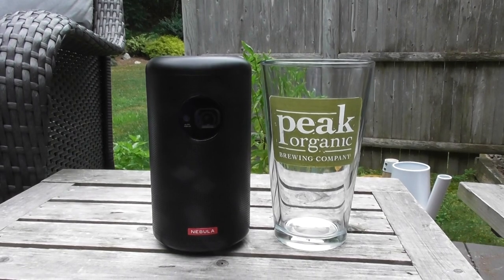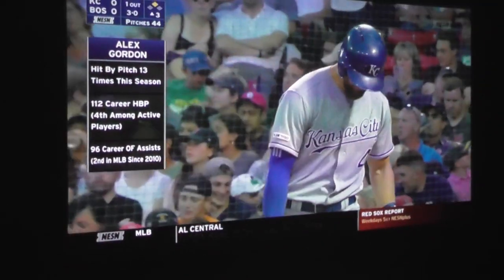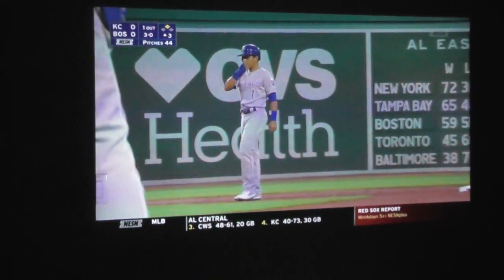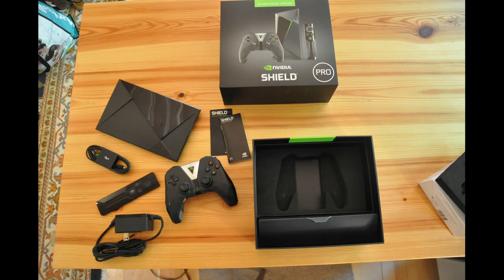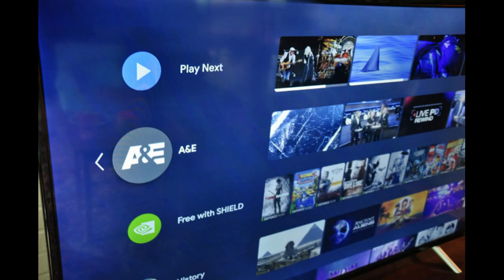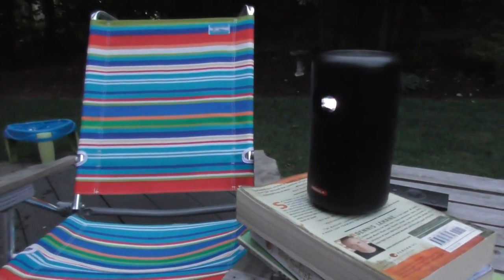The Capsule 2 is about the size of a pint glass. It projects an impressive 720p picture resolution and comes with a remarkably handy remote control and more than 3,600 apps from the Google Play Store. You'll recognize the projector's menu if you own an Nvidia Shield or smart TV with Android TV software. With apps like Hulu, Pluto TV, and Netflix, the Capsule 2 is an easy pick for a movie night.